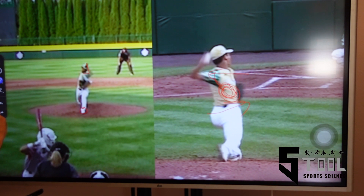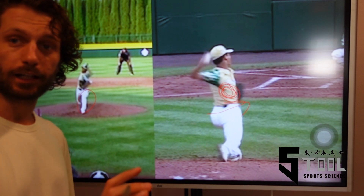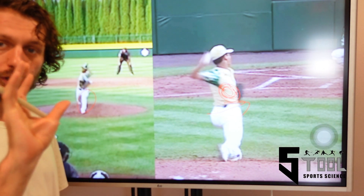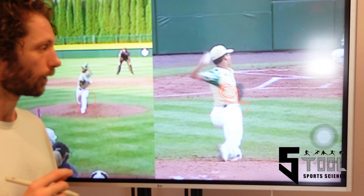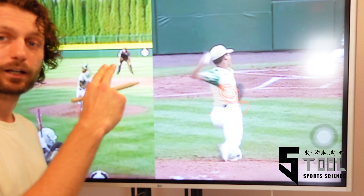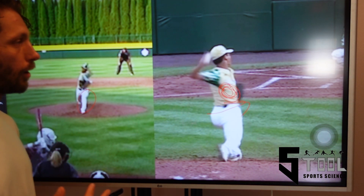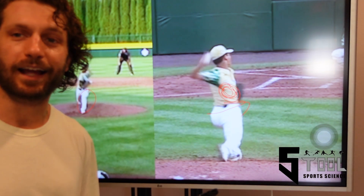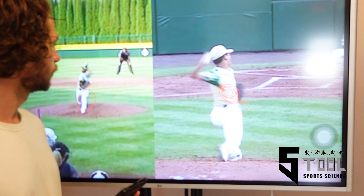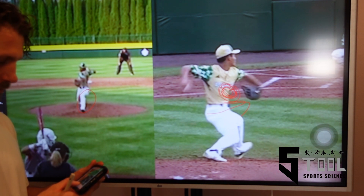One area he could improve is his front leg. He does a good job of decelerating his pelvis — stopping the linear momentum — which allows his trunk to catch up and create a lot of trunk angular velocity. But he could do a better job getting extension from that front leg, feeding energy back up into the trunk. At 82 at age 12 he doesn't really need more velocity, but studies have shown front knee extension correlates with arm health as well.